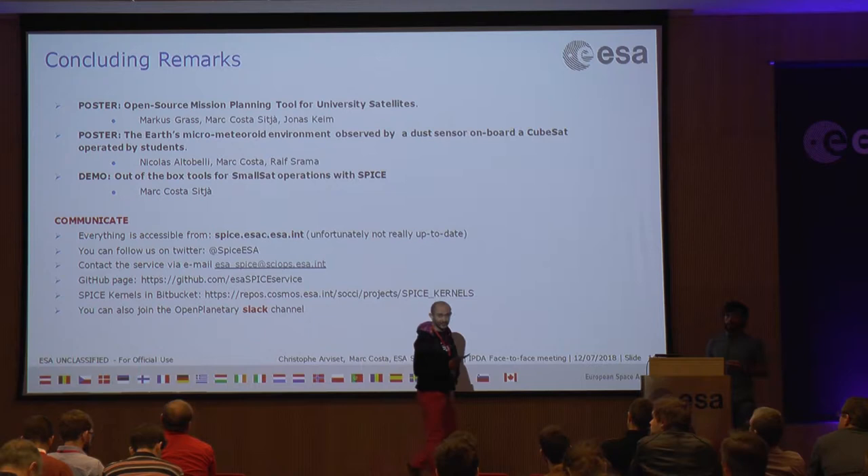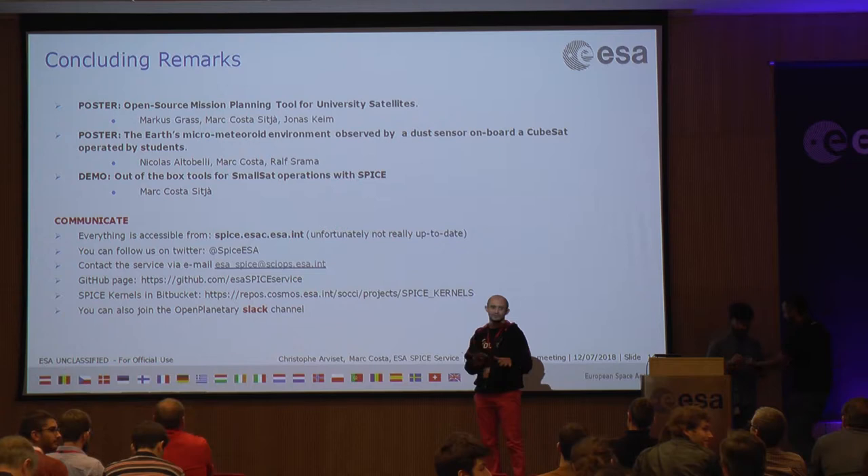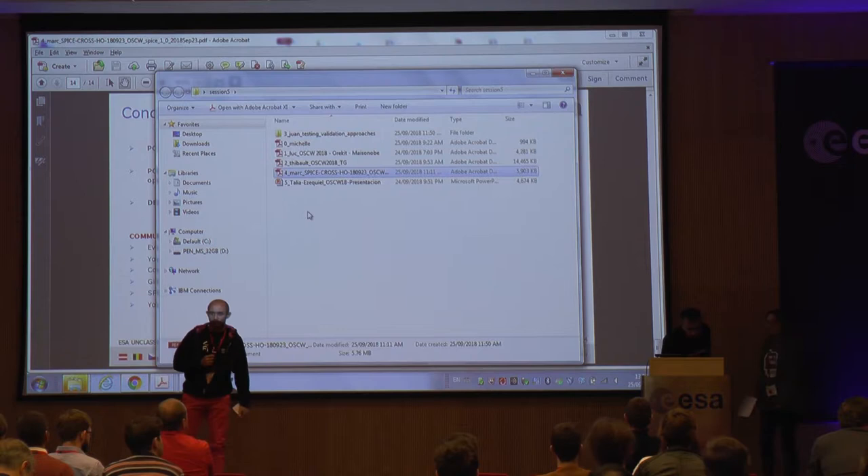Our next speakers are getting closer to the stage. They are cool. I talked about them yesterday. They come from Argentina — they are the Club of Robotica of Argentina.